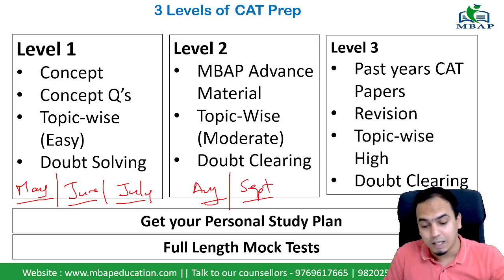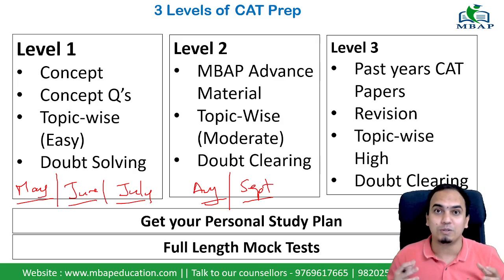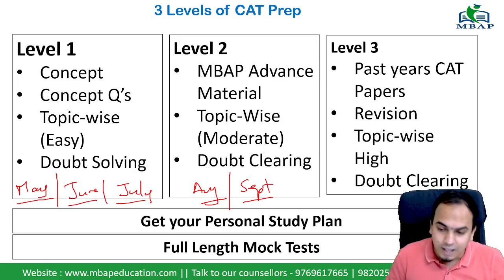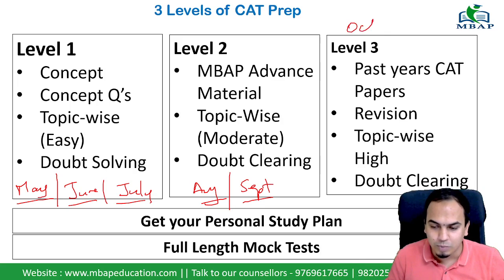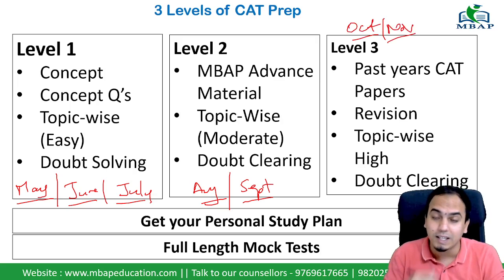Obviously in Level 2 there will be more effort required, but we will take it together so that we all achieve the goal we have set for ourselves. And in the last 2 months — October and November — that will be Level 3. We are getting to higher levels progressively.